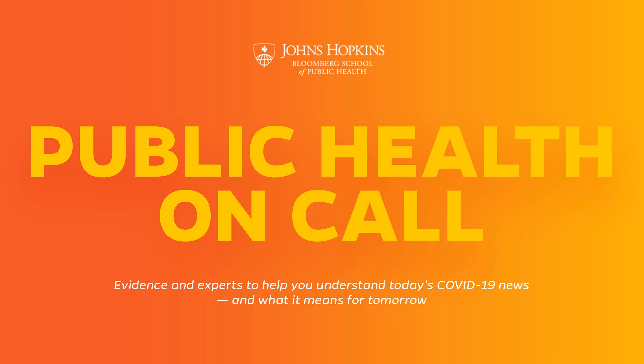Welcome to Public Health On Call, a new podcast from the Johns Hopkins Bloomberg School of Public Health. Our focus is the novel coronavirus. I'm Josh Sharfstein, a faculty member at Johns Hopkins and also a former secretary of Maryland's Health Department. Our goal is to bring evidence and experts to help you understand today's news about the novel coronavirus. Today I speak to Dr. Karen Carroll, the director of the Division of Medical Microbiology at the Johns Hopkins Hospital. We take a look behind the scenes of testing for the novel coronavirus.